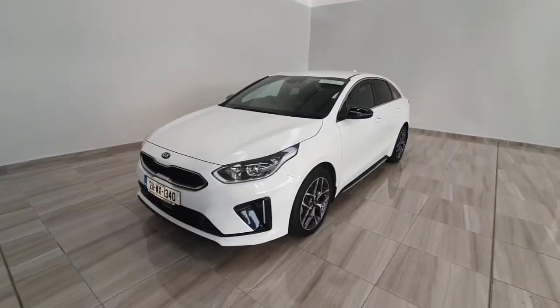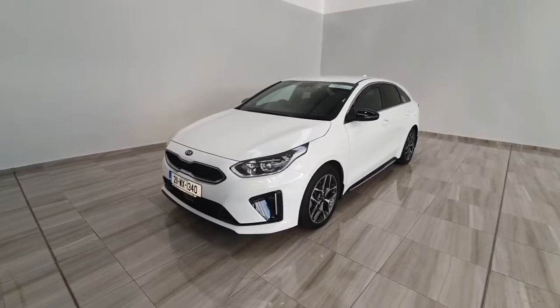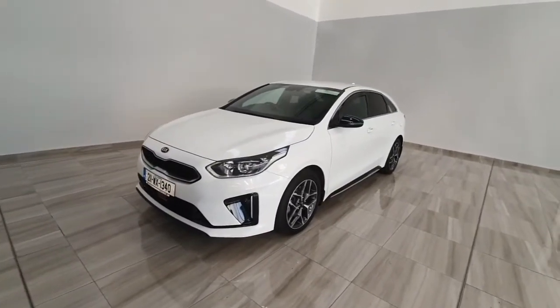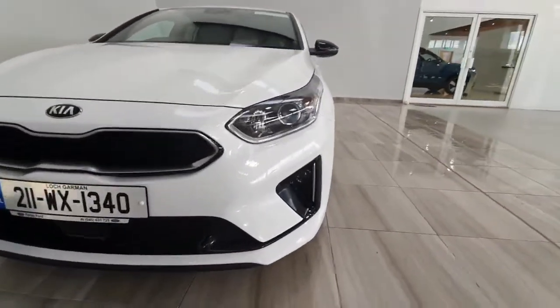Welcome to Finlay Motor Group. Today I'm going to show you around this 2021 Kia ProCeed, the car we've just taken into stock. This one is a 1.6 diesel and it's a nice GT Line model, really finishing the car off nicely with a nice level of spec.